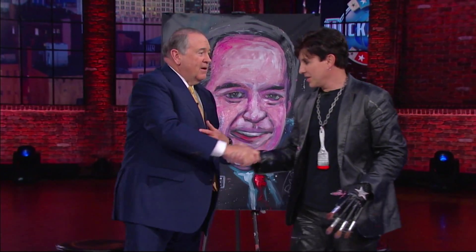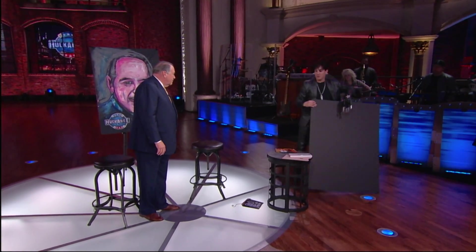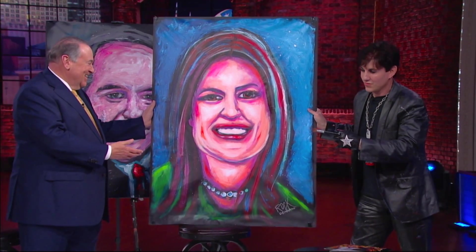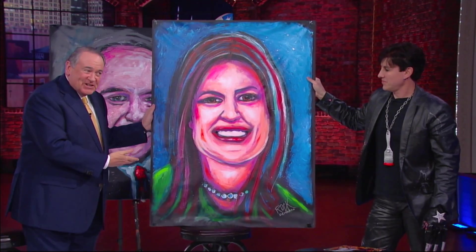Thank you, Rock. I've got one surprise for you. Your producers were nice enough to contact me ahead of time, and they commissioned a painting as a gift for you. I would like to present that to you. Here it is — this is a painting of the most famous Huckabee. Oh, that is beautiful. Thank you. Thanks for having me. I appreciate it. I can't wait for her to see this.